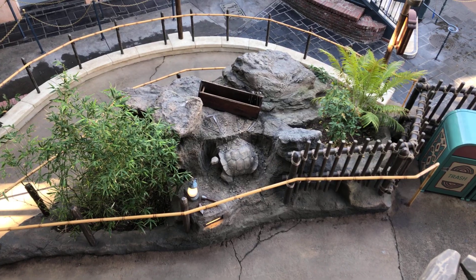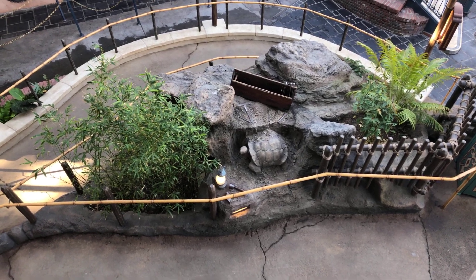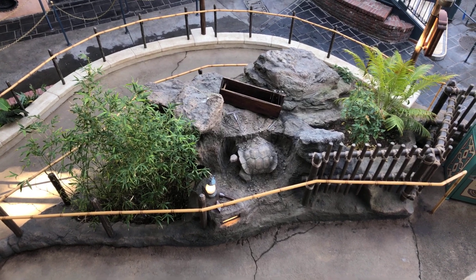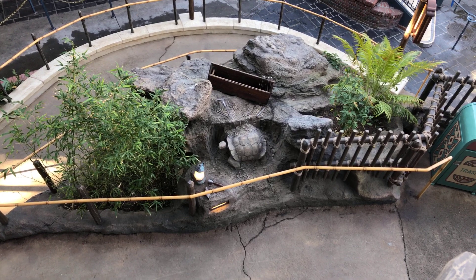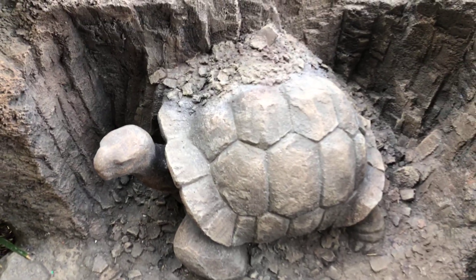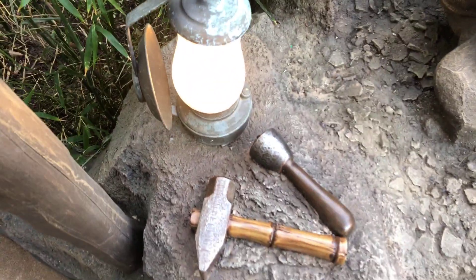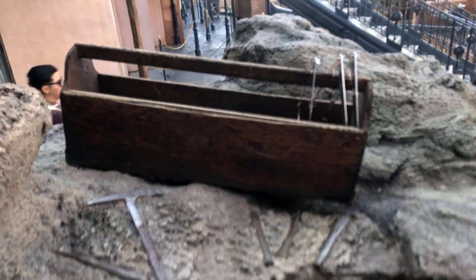Something we missed on the way in — the turtle is apparently helping them with some excavation work, although he isn't working very hard. Here's a close-up of the excavation: they've got a lamp, a hammer, a chisel, and some other tools. Not sure what they're digging for here.